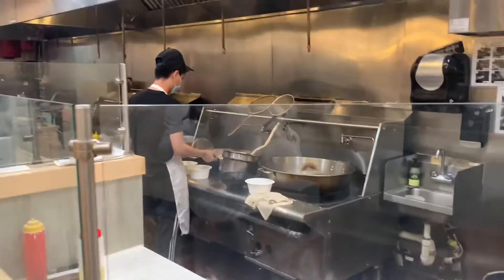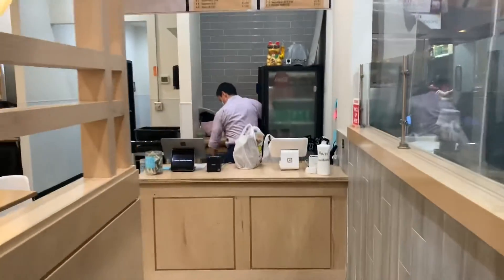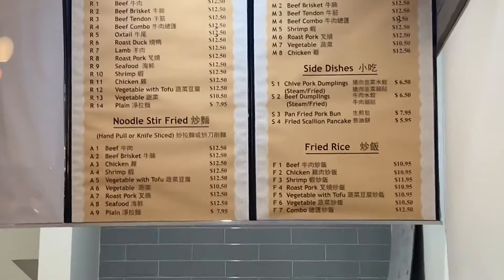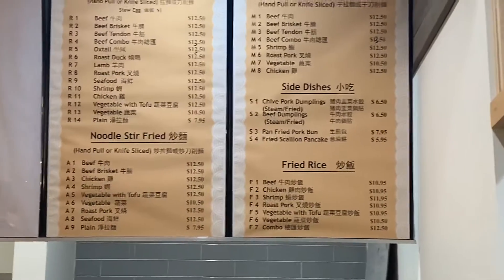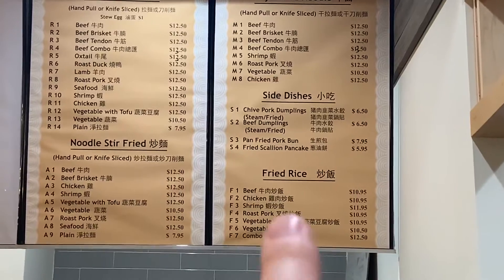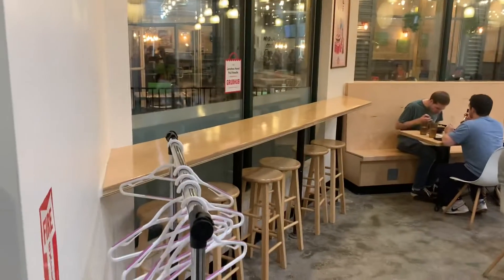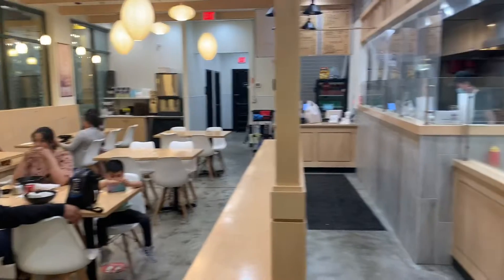He's cooking them over there in the giant pots. Here's the menu, front desk where you order. We had the noodle stir-fry, we had the shrimp, and then Annie had the fried rice on the right side. Kitchen on the right, a little bench here by the window, and seating area on the left side.